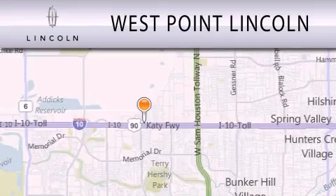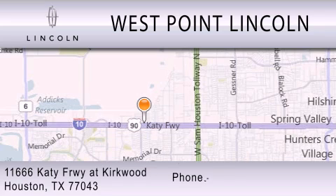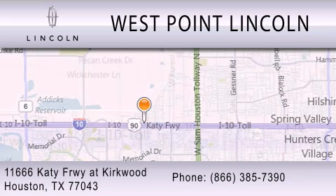West Point Lincoln is dedicated to doing everything possible to ensure that the experience you have selecting your next vehicle is as pleasant as possible. We're located at 11666 Katy Freeway at Kirkwood in Houston. We'll see you soon.